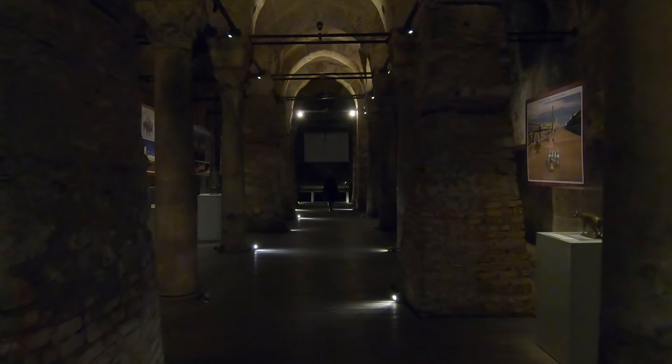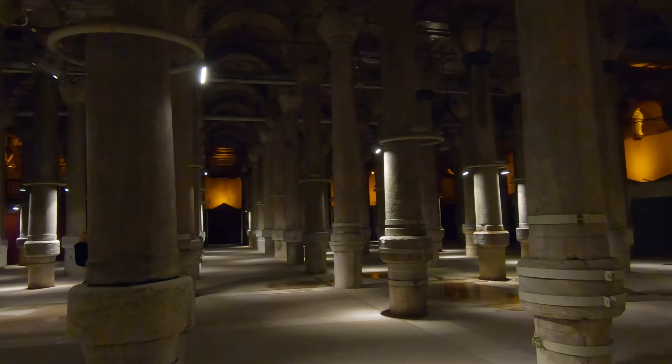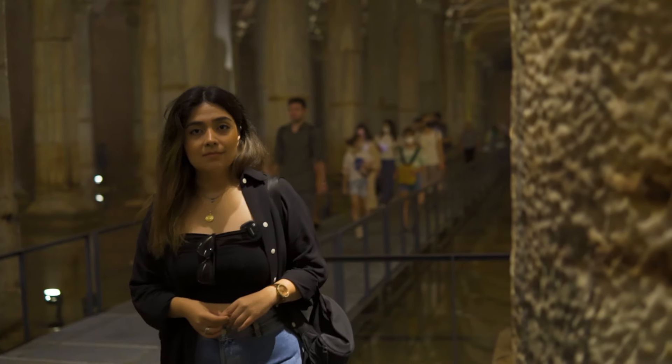Many cisterns can be found under the modern city of Istanbul — plenty have been discovered but some others still remain unknown. The Basilica Cistern, the largest of the cisterns found, will for sure amaze you.